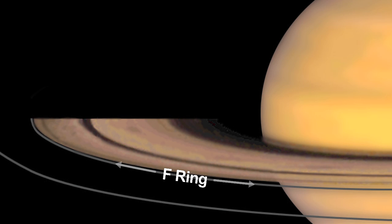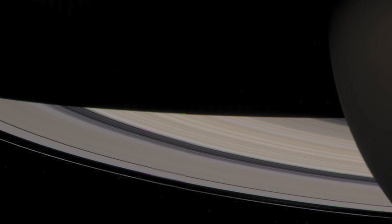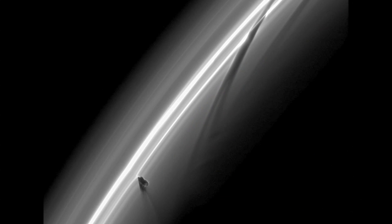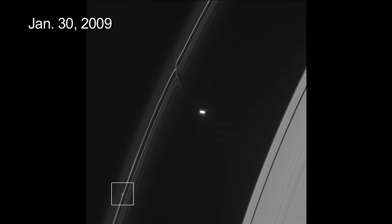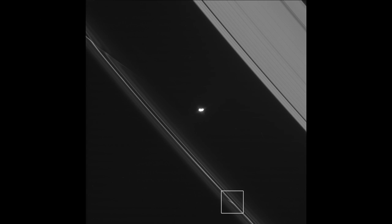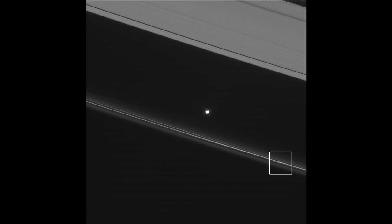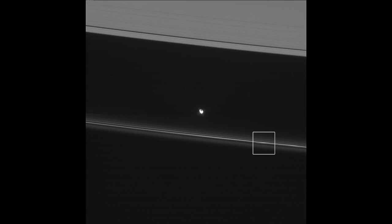I think the F-ring is Saturn's weirdest ring. We have a new analysis of images obtained by Cassini that show the F-ring is actually even more dynamic than we thought. And for the first time we can see some of the havoc wreaked by objects about a kilometer in diameter. This movie shows the trail of one of the 500 or so tiny objects that we see punching through parts of the F-ring.